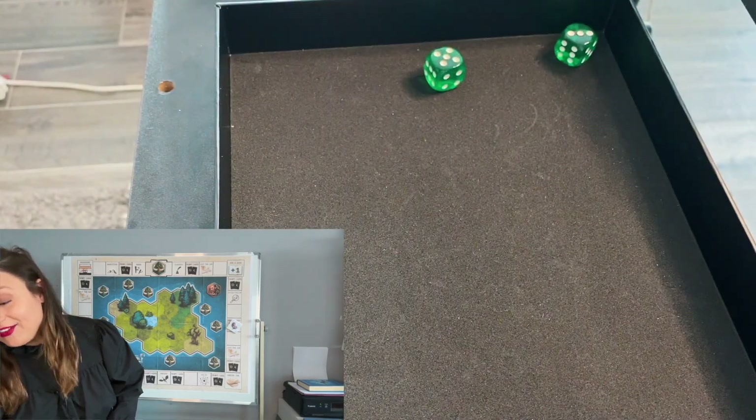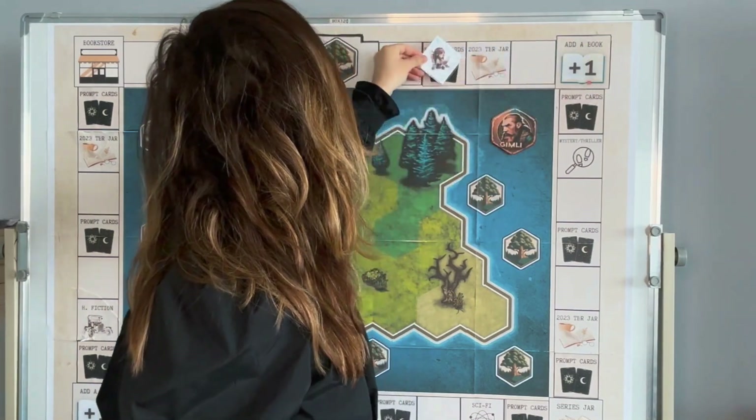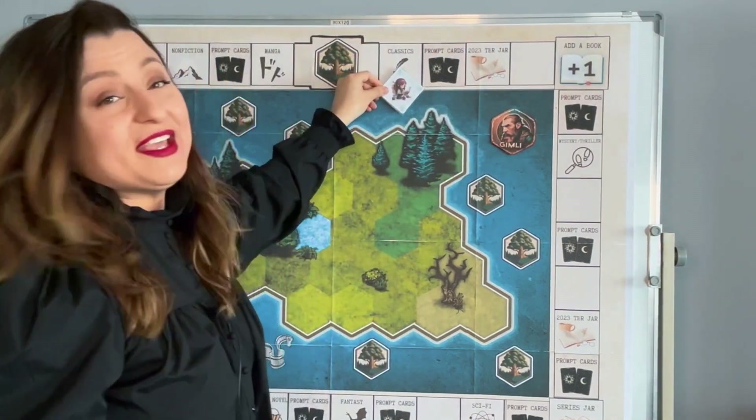We have an eight — one, two, three, four, five, six, seven, eight — and we land on a Classic. This is great because I was actually kind of in a reading classics mode. Let's go pick a book.